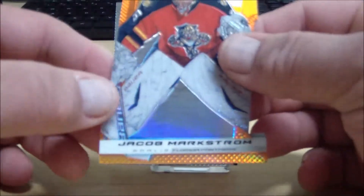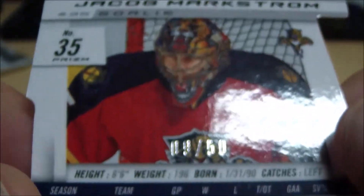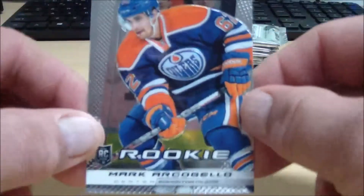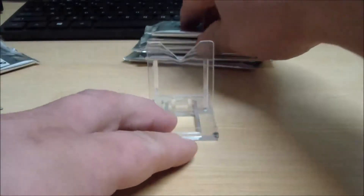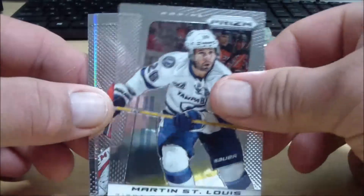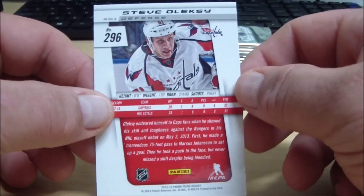We've got Jacob Markstrom — a die-cut orange for the Florida Panthers, this is numbered 9 of 50. Florida Panthers tonight belong to Mike Rock 77. And an Edmonton Oilers rookie card of Mark Archibello, going to Al the God 14. Rookie of Steve Oleksy for the Washington Capitals — Al the God 14 has the Capitals also. Rookie of Patrick Bortolo for the Avalanche — Al the God 14.